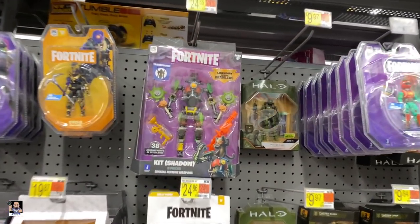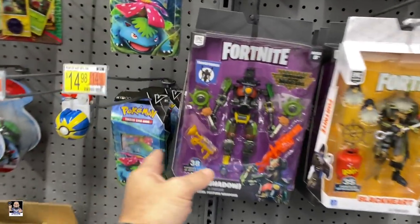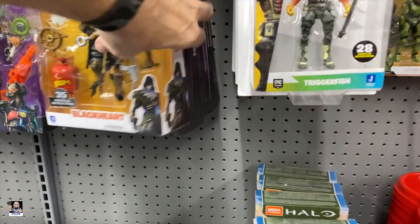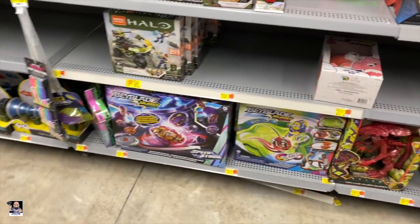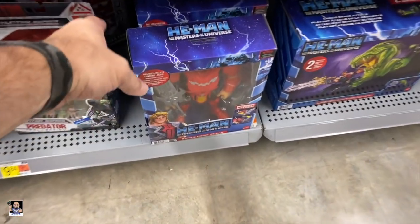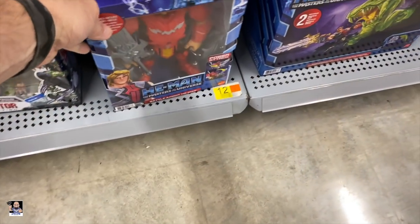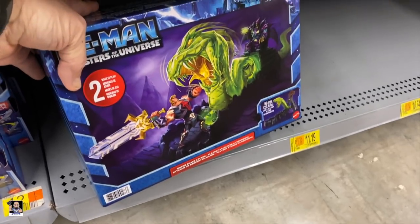Kit Shadow. Got a bunch of those, got more of them. We've got some He-Man stuff. Battle Armor. We've got this bad boy right there. Pretty interesting.